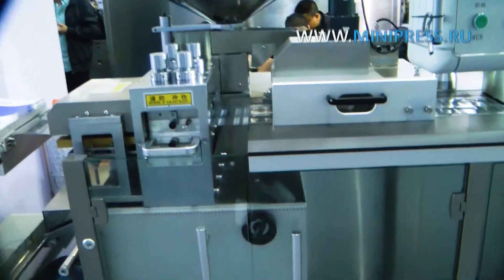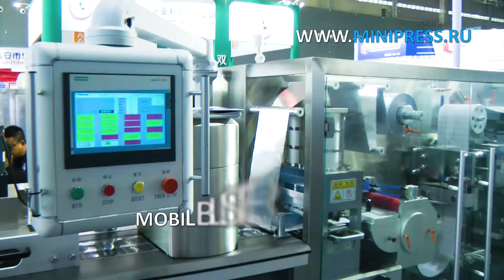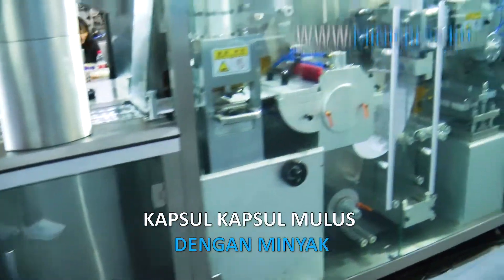We provide such services as equipment searching, selection, purchase, delivery and customs clearance. We can deliver goods to any city of Russia and these countries.